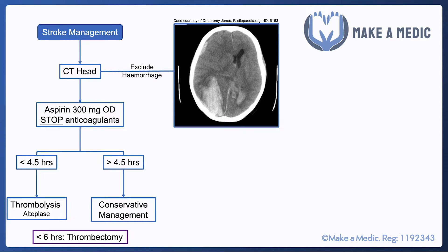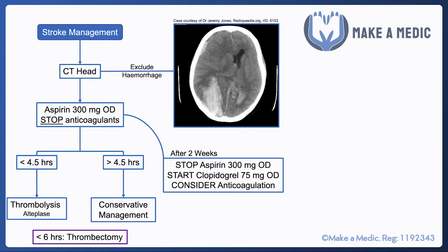If a patient has had a stroke and been started on aspirin, they will take 300 milligrams once daily for two weeks. After those two weeks, they will be switched from aspirin to clopidogrel 75 milligrams once daily for life.